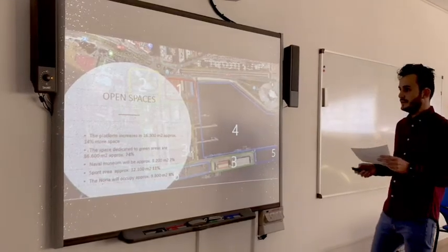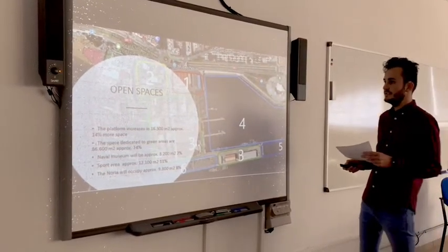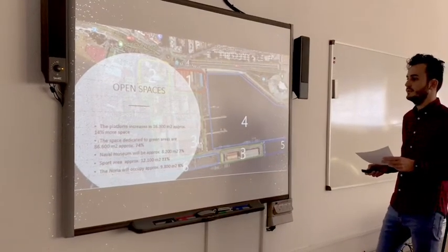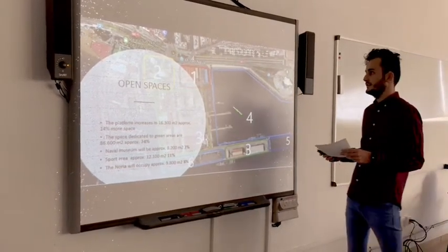With this project we can obtain the following data: the platform increased around 14%, the space dedicated to the green area is 74%, the Naval Museum will represent 7%, the sport area is 11%, and the Anoria will occupy around 8% of the total area.